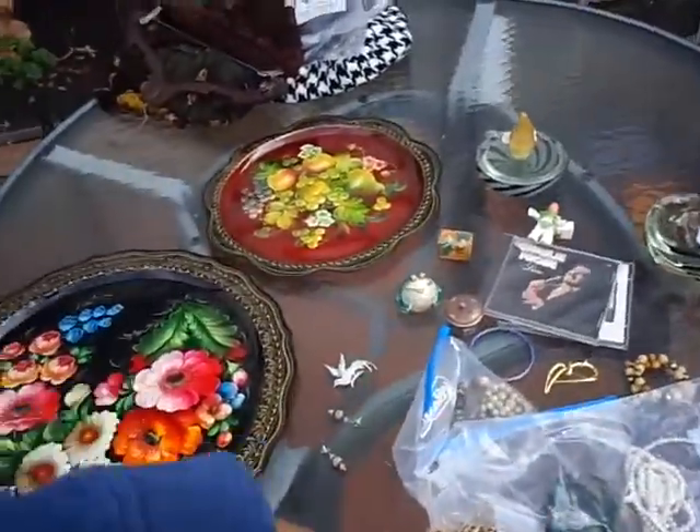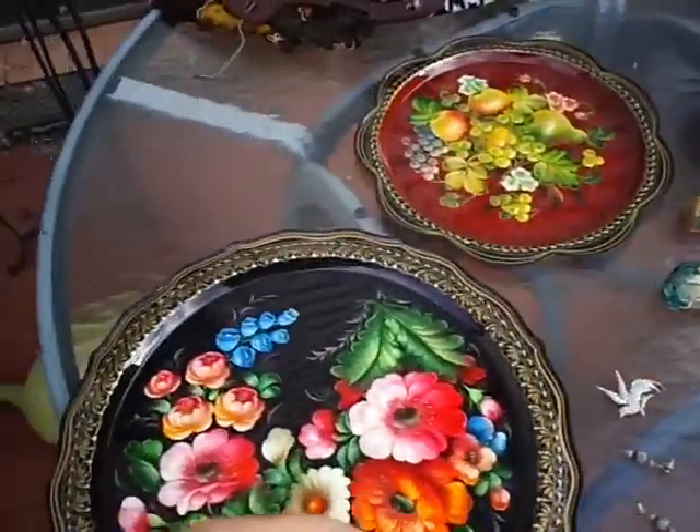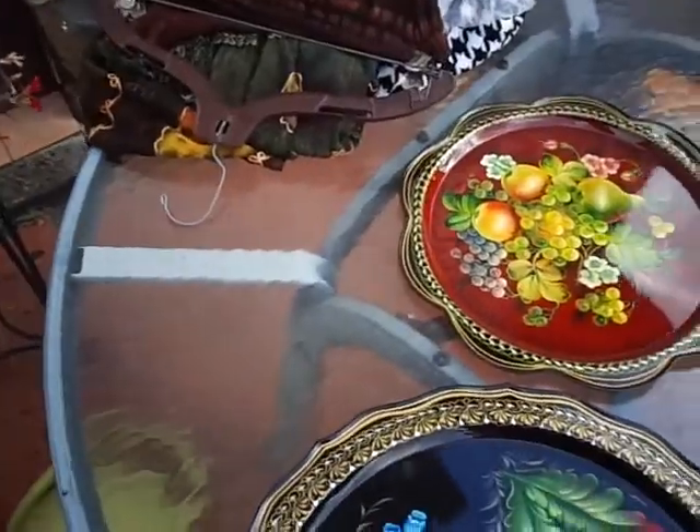Here are my pickups for today. Everything you see in front of me — I'm not really sure what I paid for it. I think it was like $39 or something like that. I'll go through it, add it up, maybe do the math, maybe fix it later.